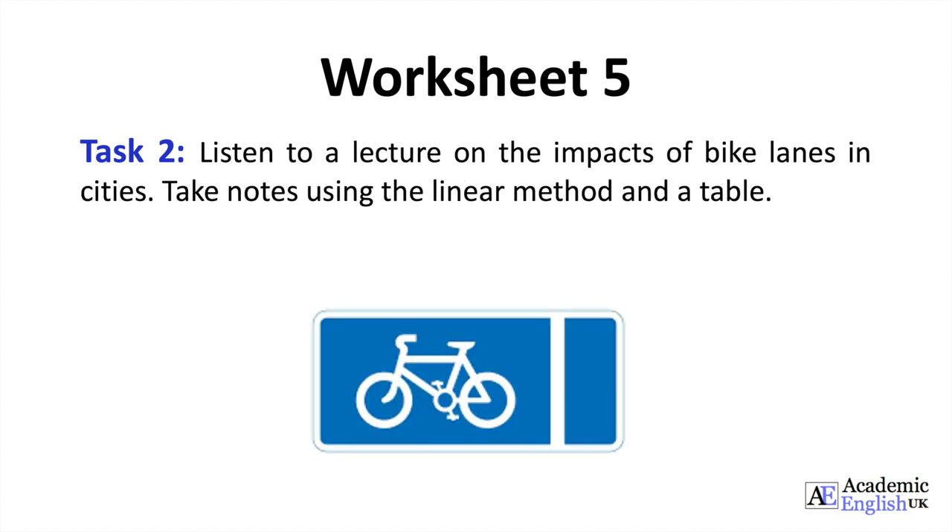Worksheet 5, Task 2. Listen to a lecture on the impacts of bike lanes in cities. Take notes using the linear method and a table.